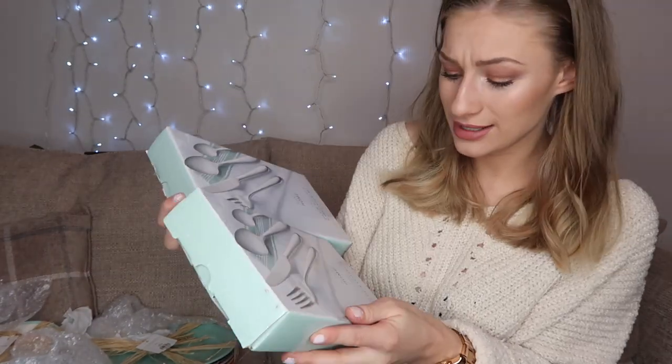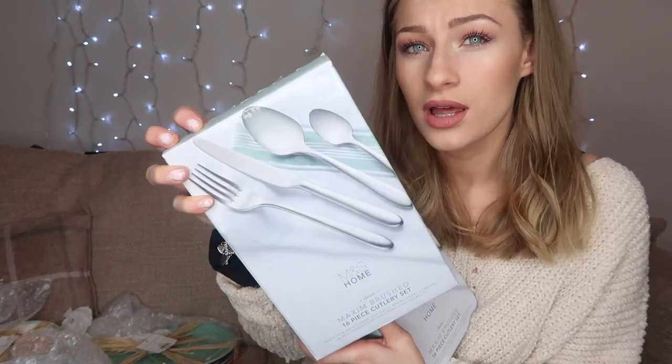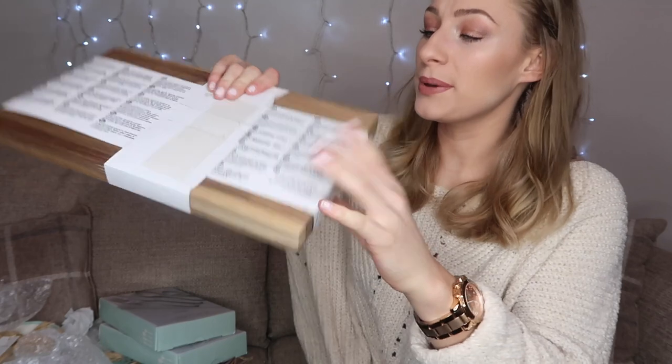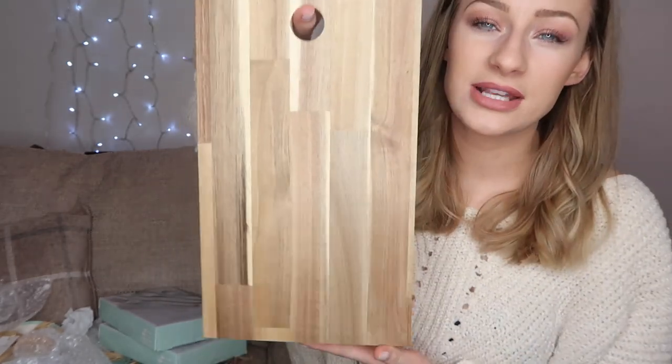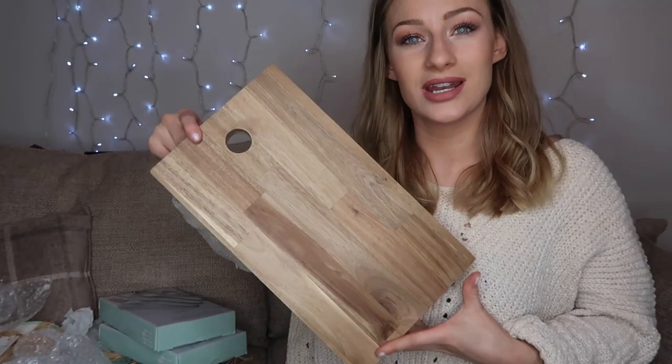We also got cutlery from M&S Home, a gift from James's grandma — I really like them, they're the brushed silver matte ones. And we got a chopping board from IKEA, which was quite cheap compared to other places we'd looked at. It's just a nice wooden chopping board.